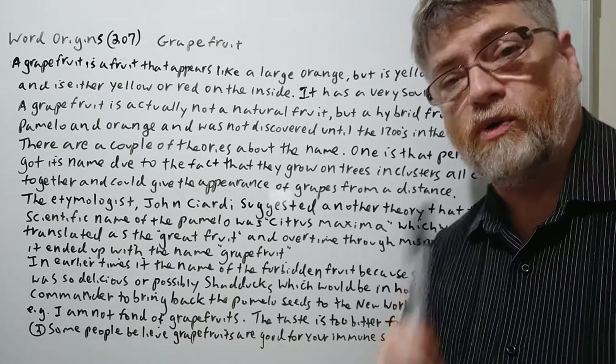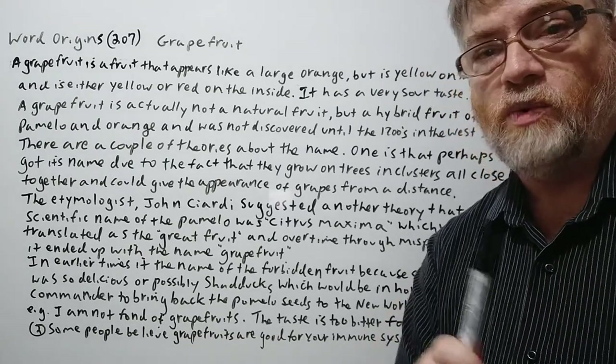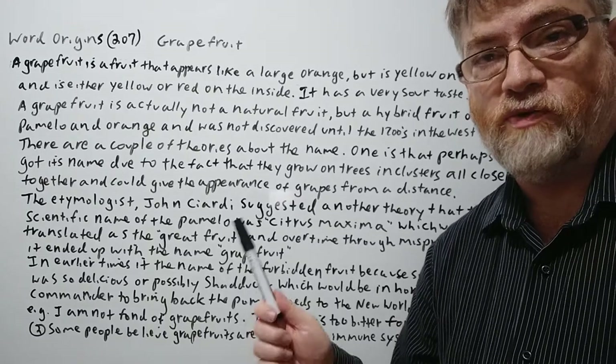Hi, this is Tutor Nick P and this is Word Origins 207. The word origin today is grapefruit.